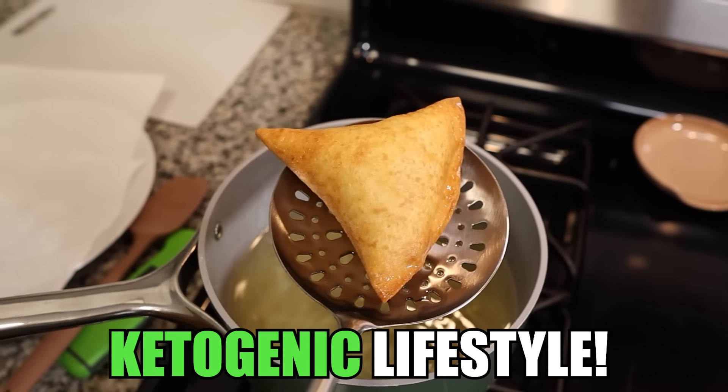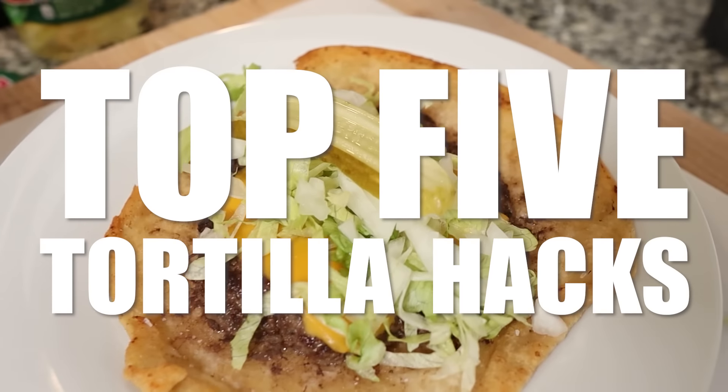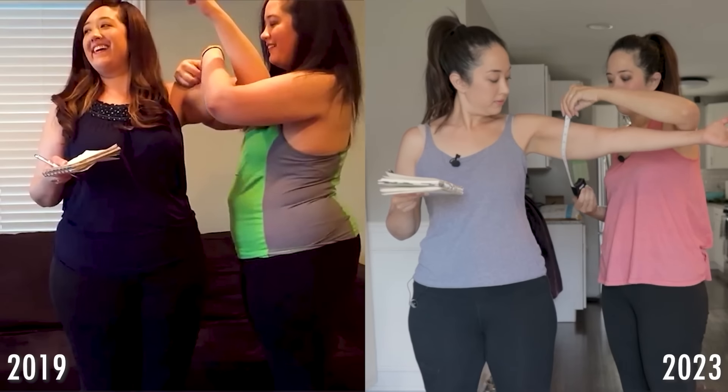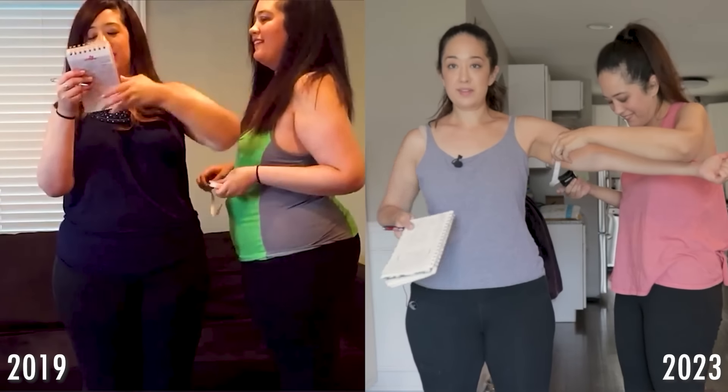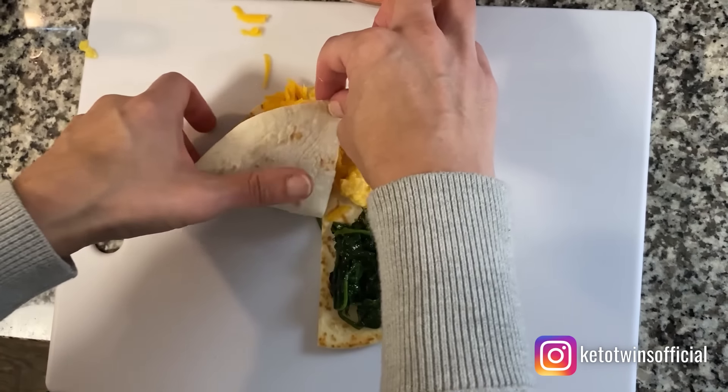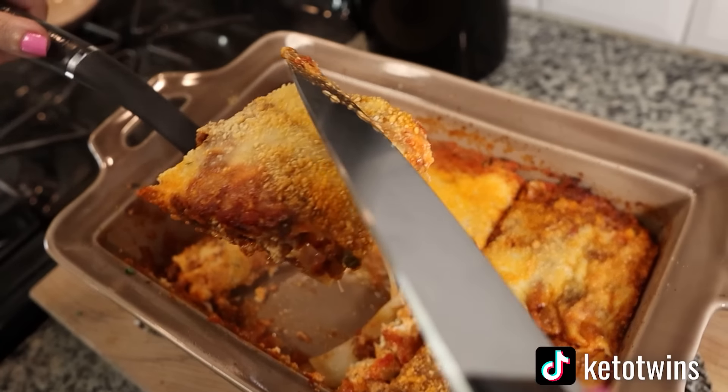In this video, we're going to be going over the top five low-carb tortilla hacks that we use on our ketogenic lifestyle. My twin sister Sarah and I have been following a technically keto lifestyle since January of 2019, and we've lost over 160 pounds.